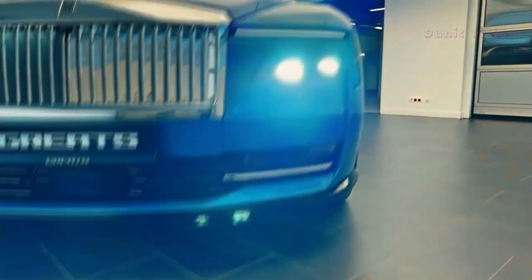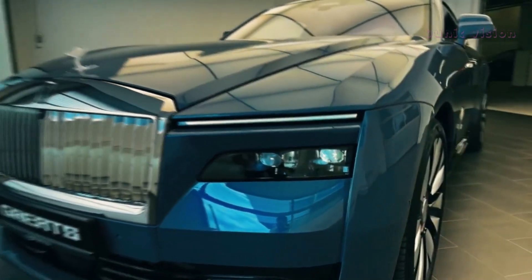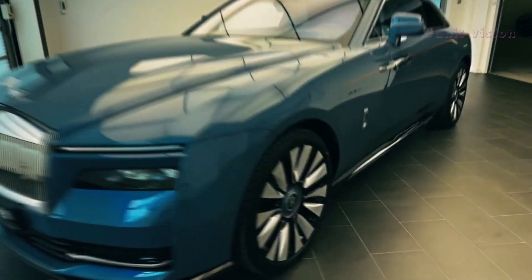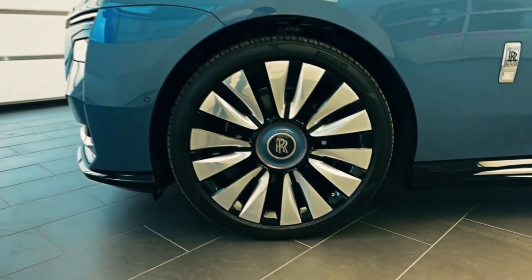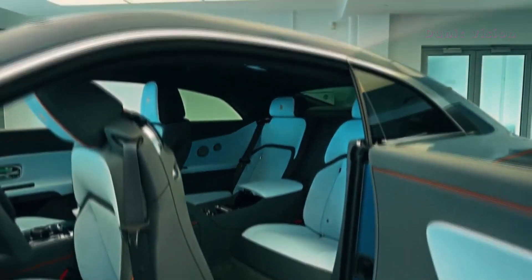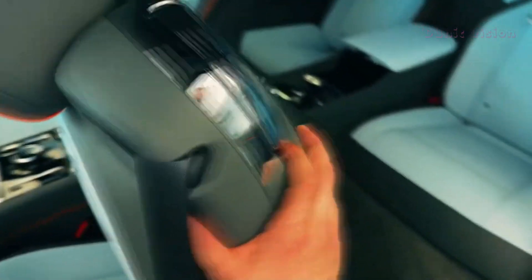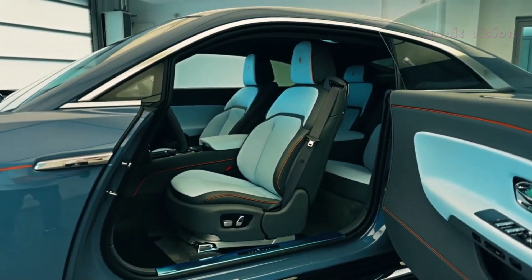With an estimated range of 500 kilometers (310 miles) and advanced autonomous capabilities, the Spectre is as practical as it is elegant. Rolls-Royce's commitment to sustainability and innovation shines through in every aspect of this masterpiece. This isn't just a car — it's a statement of innovation and luxury for the modern world. Rolls-Royce has truly set a new standard in electric vehicles with the Spectre, blending timeless design with future-forward technology.